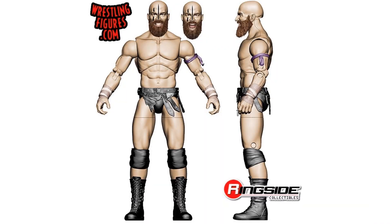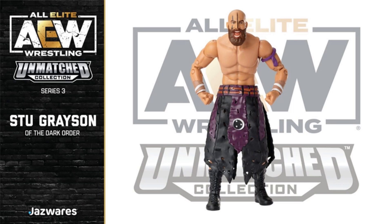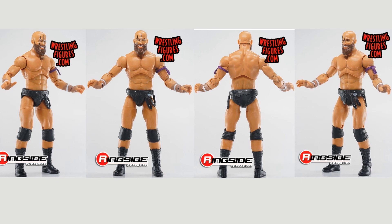Stu Grayson — got two different head sculpts. Here's the official image of Stu Grayson, again of the Dark Order. This entire Series 3 is the Dark Order. Got the face paint on and the kind of skirt. Here is Stu Grayson, figure number 18 in Series 3. Back of that package and some shots of that figure from Ringside.